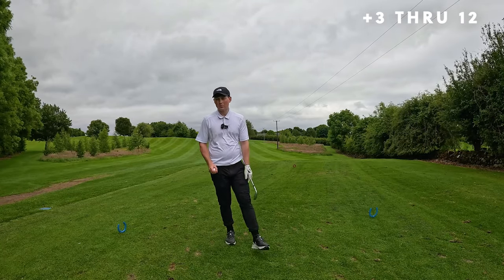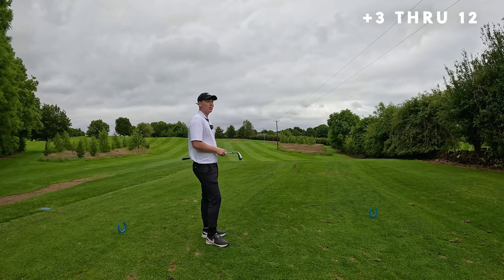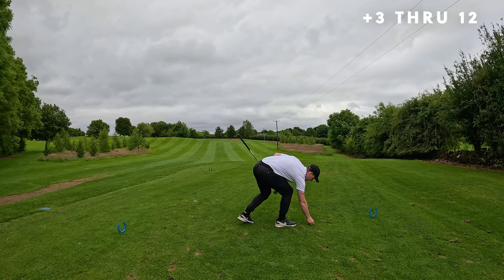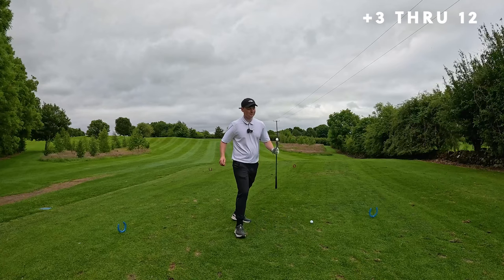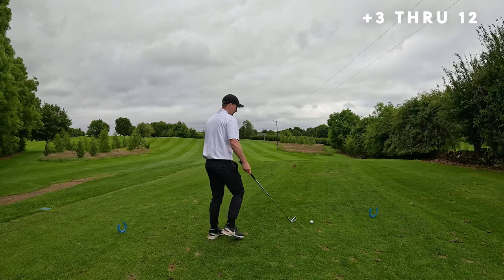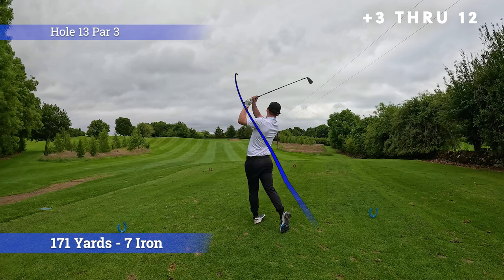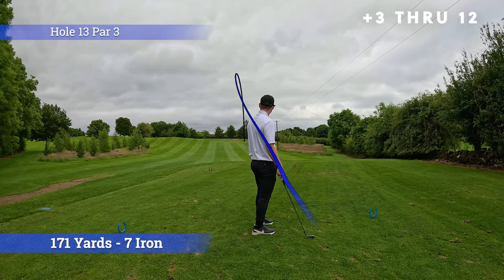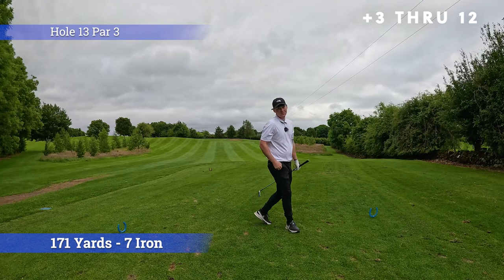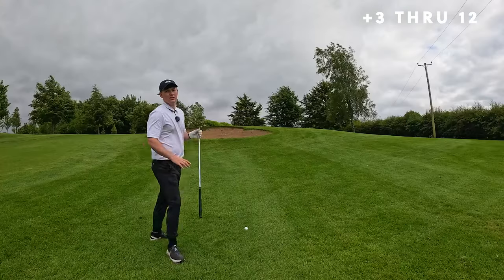Hole 13, par 3. Playing uphill with wind width. 171 yards — I'm torn between 7-iron and 8-iron. Maybe because of the wind, I'm thinking 8-iron, but then again I'm playing uphill so I'm going to play a 7-iron. Hopefully it's the right call. That actually looks alright. I've actually hit that short — goes to show you, even playing a 7-iron uphill downwind, we're short. Shot two, in the rough — got a big bunker to go over here.